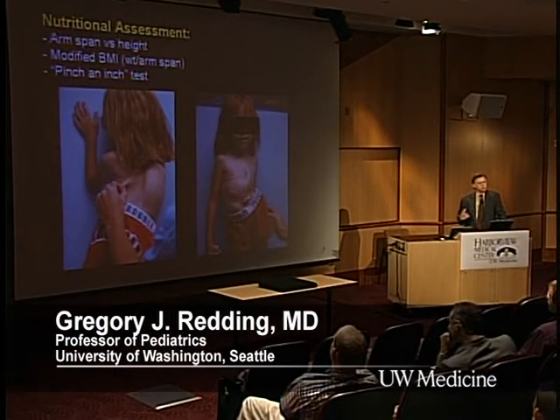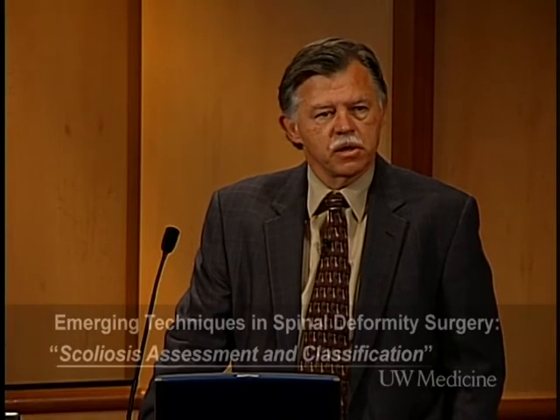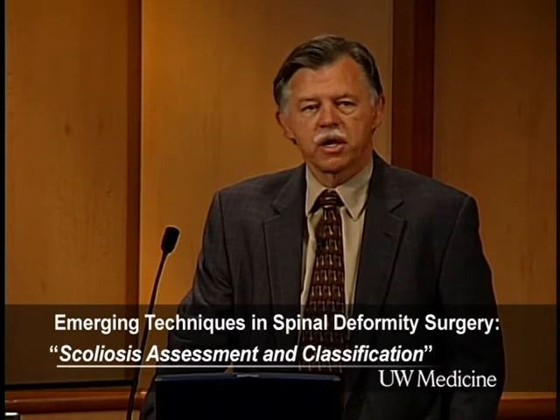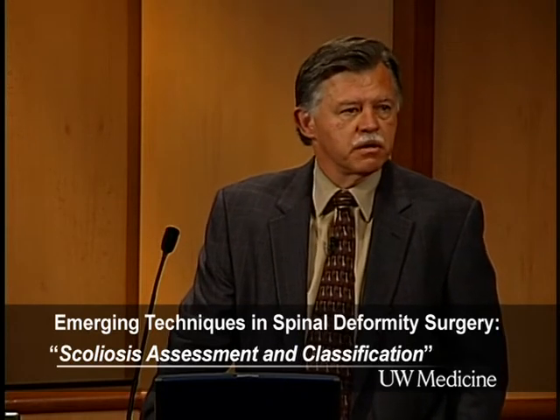When you have increased respiratory work, that transmits into use of calories — you use calories to breathe and therefore not calories to grow. The consequence is nutritional issues. About half the children we see for consideration of orthopedic surgery for congenital and infantile scoliosis, we place gastrostomy tubes in them to maximize nutrition and minimize postoperative complications, particularly as you put hardware under their skin. We use arm span instead of height because height is spurious based on the curvature of the spine, and we use a modified body mass index of weight per arm span.